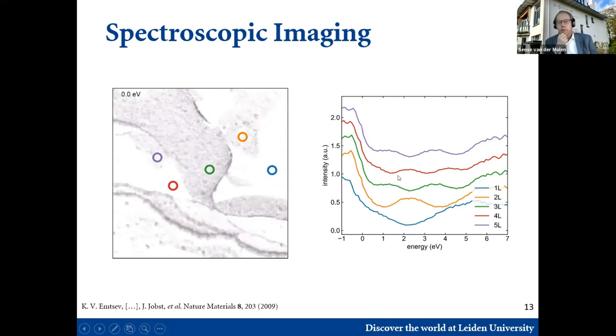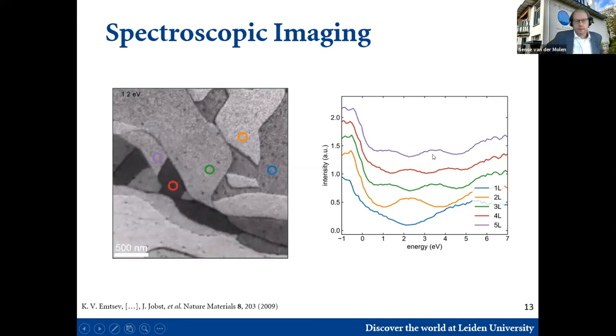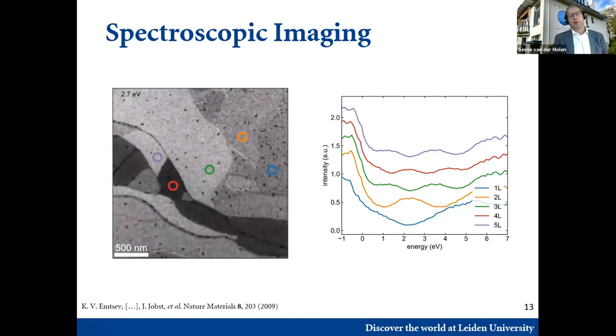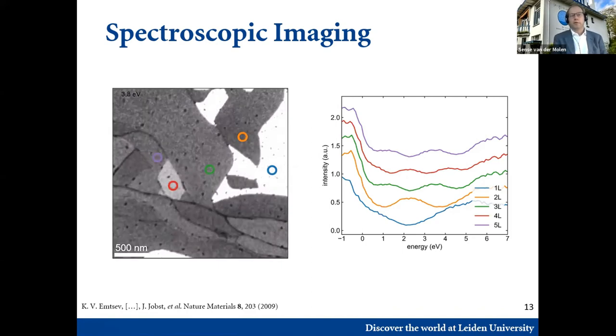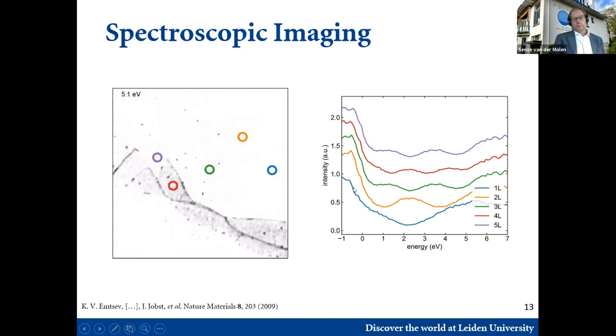You see that the contrast is changing per area, and also the contrast can invert. Different areas have different minima and maxima in contrast. Looking at the graph on the right, the blue circle gives an area with one minimum in intensity at around 2 electron volts. The next one has two minima and a maximum in between. Then there are three minima, four, and even five. It turns out these curves — the spectra — are characteristic for the number of graphene layers on top of this substrate. Basically, one minimum corresponds to one layer of graphene, two minima to two layers, three to three, and so on.